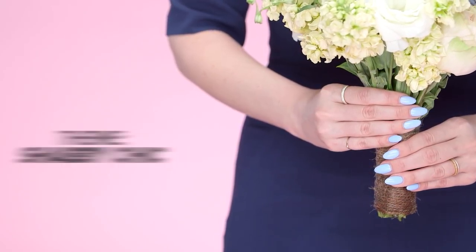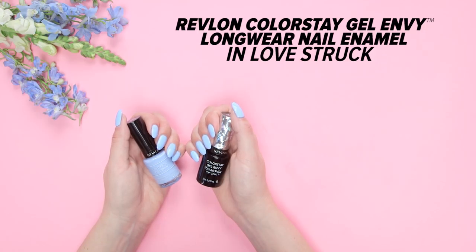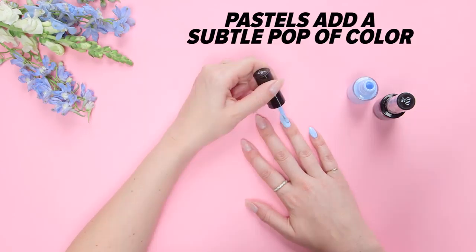And if you're gearing up for a shabby chic affair, wear something blue on your manicure. Clever, right? Pastels add a subtle pop of color to your look.